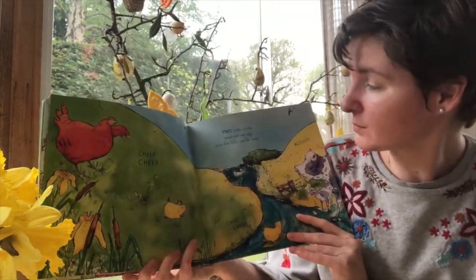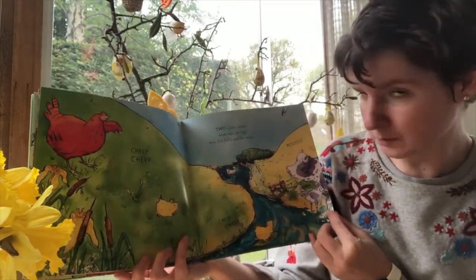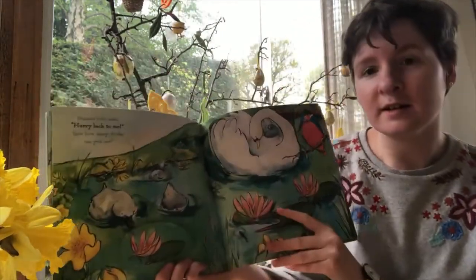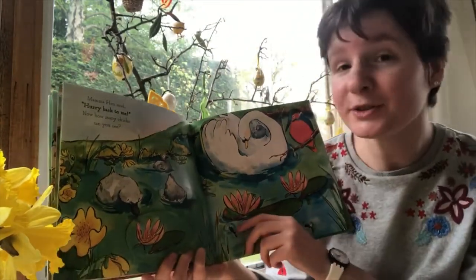Two little chicks went out one day, over the hills and far away. Moo! Mama hen said, hurry back to me. Now how many chicks can you see?